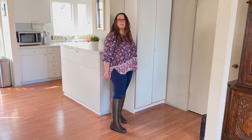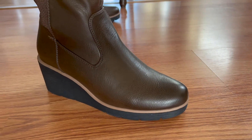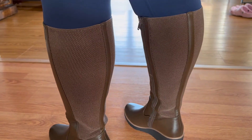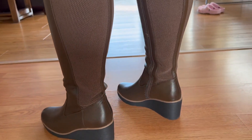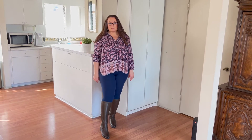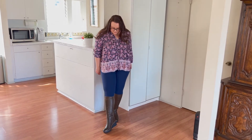Even though these have a heel, they also have a platform, so it feels like you have no heel on at all — extremely comfortable, I could walk all day in them. You can dress them up or down. When I first showed them to my husband he thought they were plain, but when I put them on he said they were actually really nice. Sometimes you want that streamlined look, and these definitely provide that.